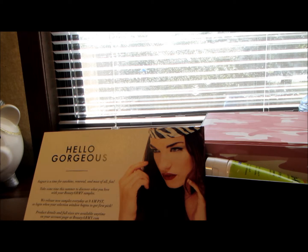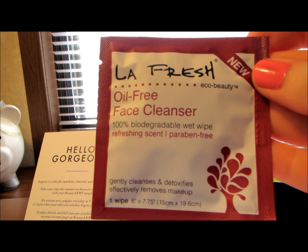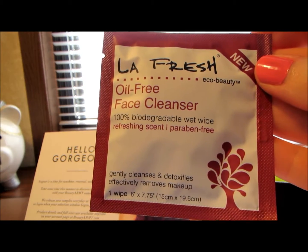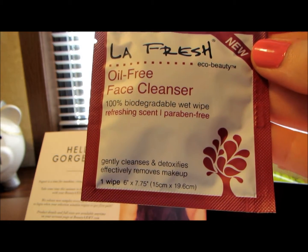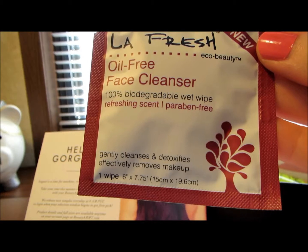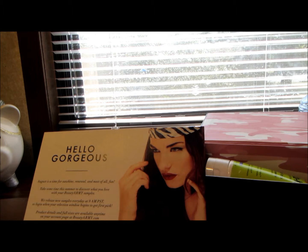The next product I saw when I opened the box was the LA Fresh oil-free face cleansers. It gently cleanses and detoxifies, and effectively removes your makeup. The full size gives you 75 wipes for twenty-four dollars and ninety-nine cents.